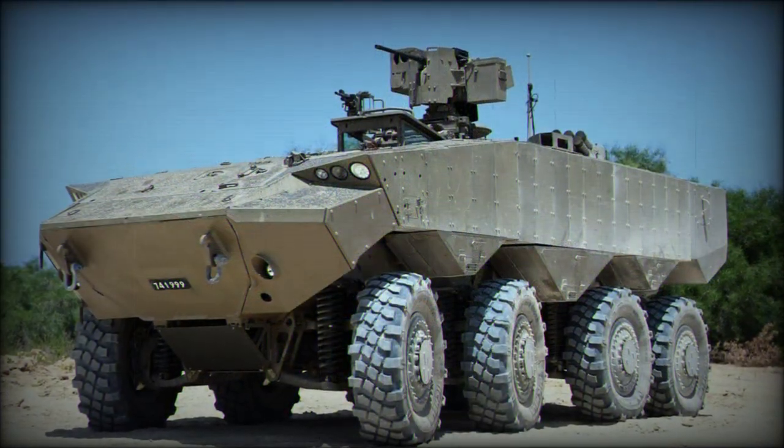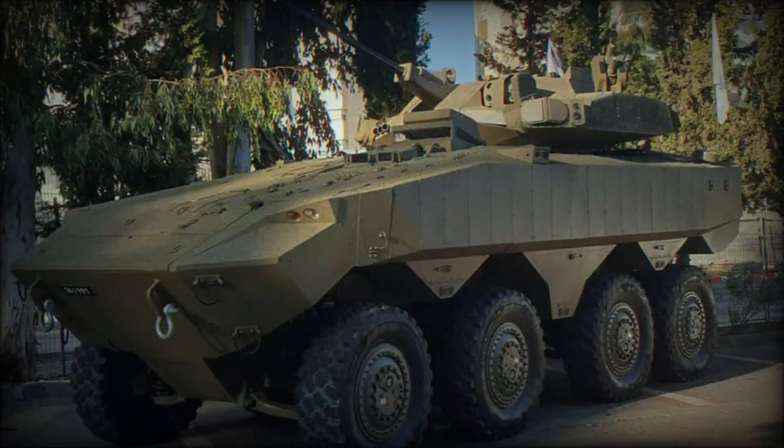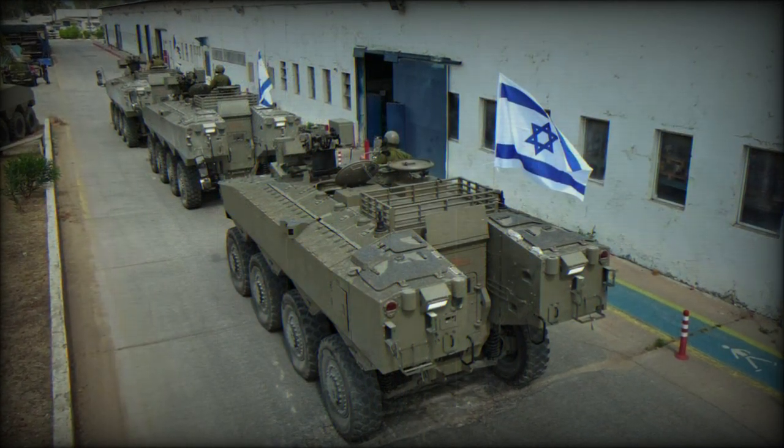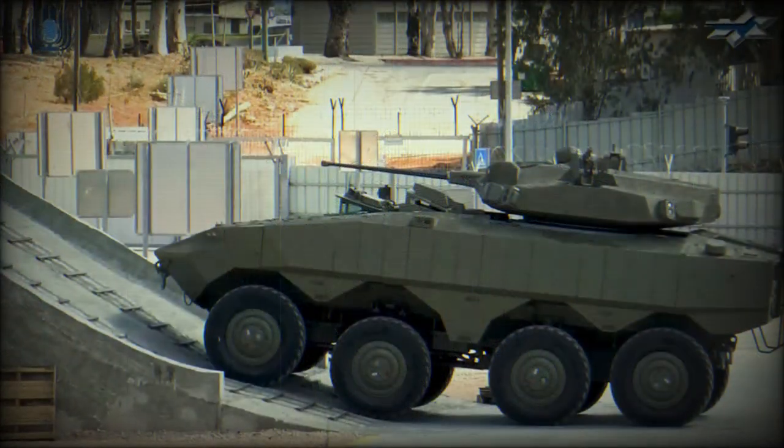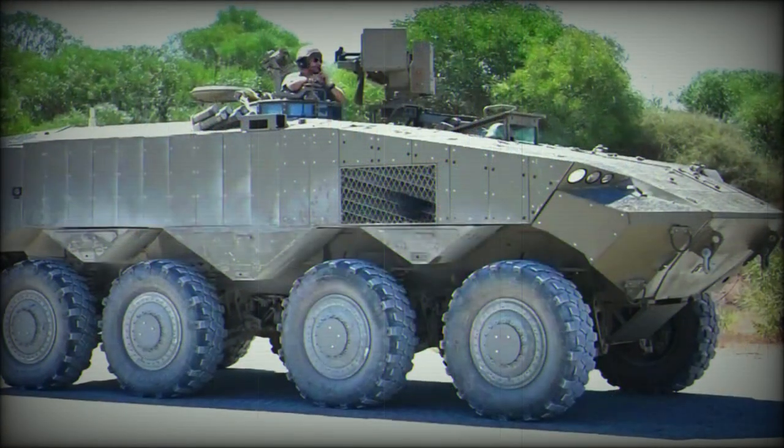The tires are fitted with a run-flat system. For a limited range of up to 16km, the ATON can travel on deflated tires, though maximum speed is limited to 50km/h when the tires are flat. This vehicle is not amphibious. The price of the mass-produced ATON is around $3 million.